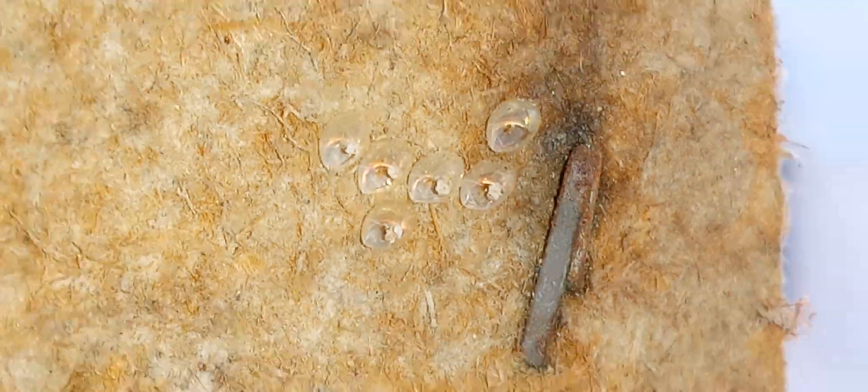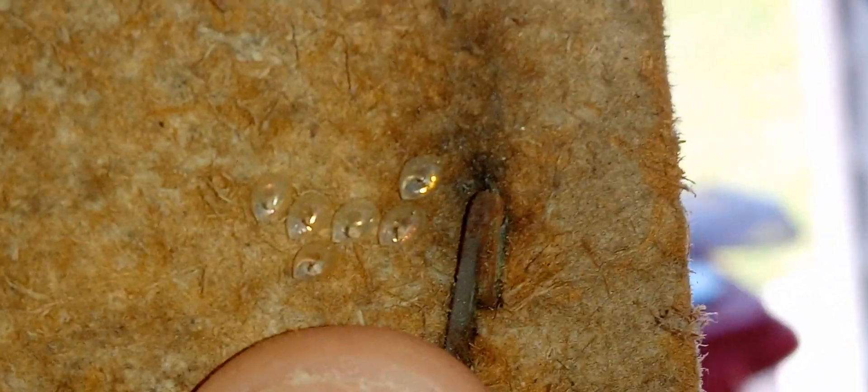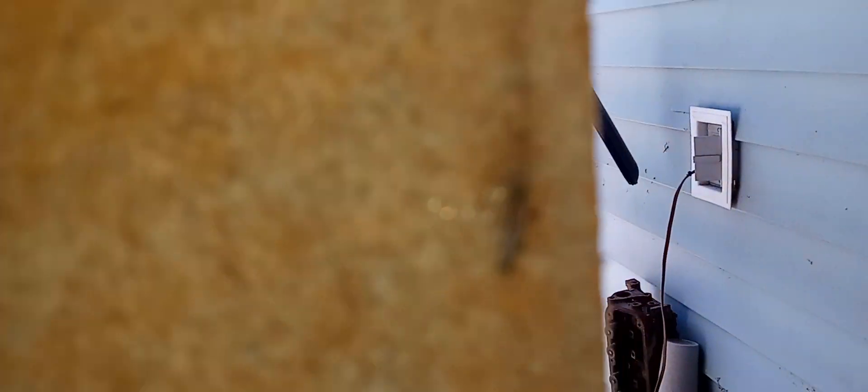I've never seen these before, but you can clearly see there's something in it and they're really, really small. If you look, that's a staple next to it, and I put my finger right here — and you can see it is tiny, nothing else in my pocket for scale.